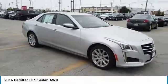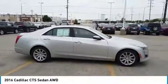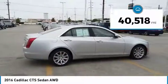The luxury CTS blends elegant styling, performance, and exceptional fuel economy. This vehicle has less than 45,000 miles.